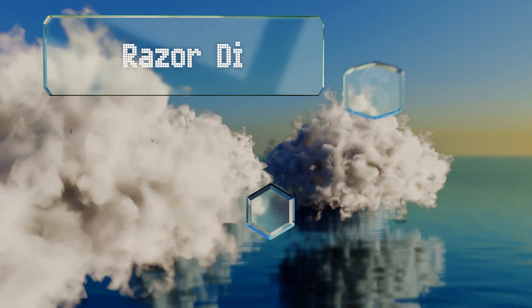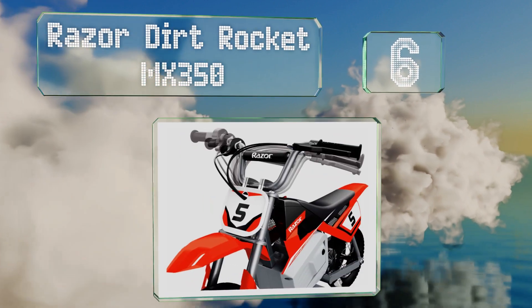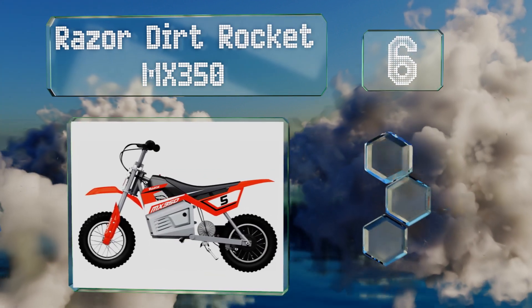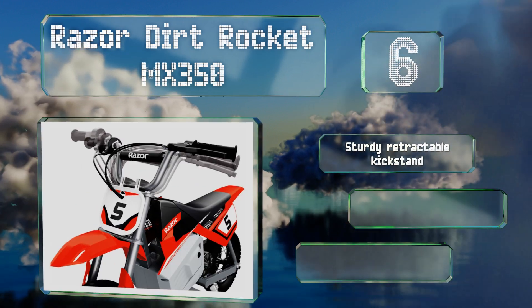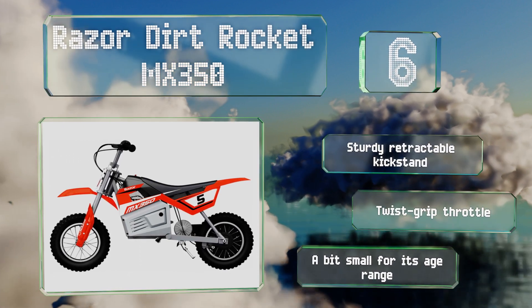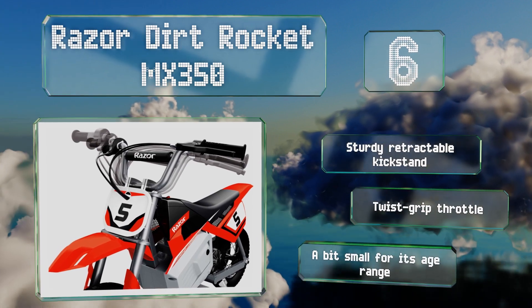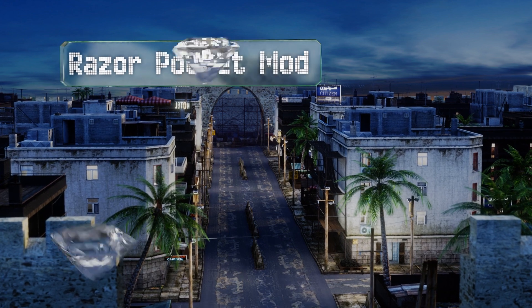Moving up our list to number six, adventurous youngsters looking for some off-road action will enjoy the Razor Dirt Rocket MX 350. It's loaded with features such as a chain-driven motor that's powerful yet quiet and knobby 12-inch tires made to take on dirt roads. It comes with a sturdy retractable kickstand and a twist-grip accelerator, however it is a bit small for its age range.